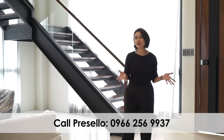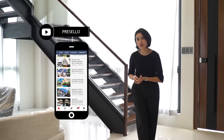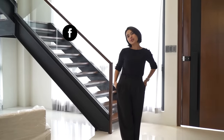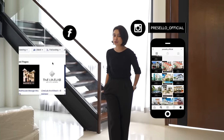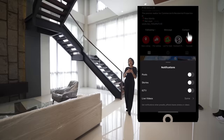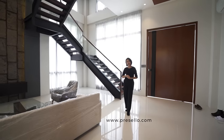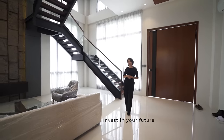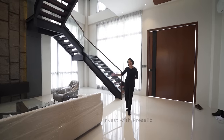If you like what you've been seeing so far, make sure you hit like, click subscribe and click the bell so you get notified whenever we release new YouTube videos. We're on Facebook so make sure you hit like and see first, and follow us on Instagram at precello_official. If you want to see more, check out our website at www.precello.com. Invest in your future — invest with Precello. And now let's head to the second floor.